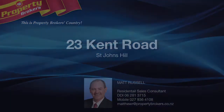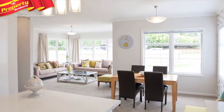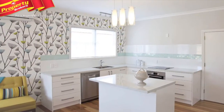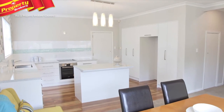The ultimate makeover. Number 23 Kent Road is a tastefully renovated home where great care has been taken to create modern, open-plan living. You'll just love preparing for dinner parties in the cleverly updated kitchen with its island bench top and quality stainless appliances. Even everyday family meals will be a delight to create.